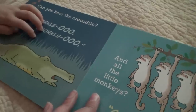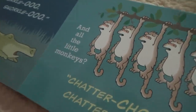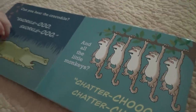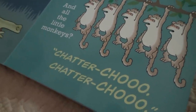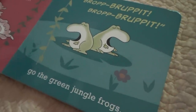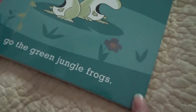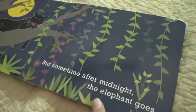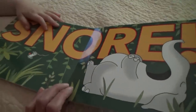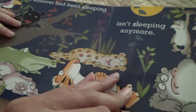Can you hear the crocodile? Snorke-loo, snorke-loo. They are some funny sounds, huh? Oh my goodness. And all the little monkeys — chatter, chew, chatter, chew. The frogs — this book says 'broop, broop, broop' for the green jungle frogs. Oh, he's sleeping good! But sometime after midnight, the elephant goes — Good night, children.